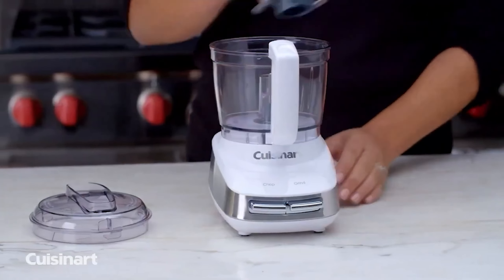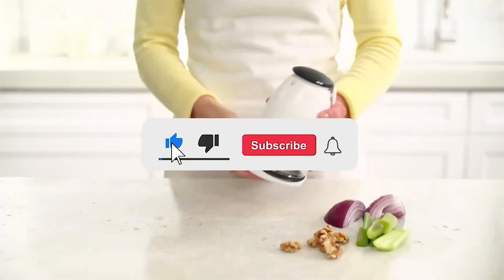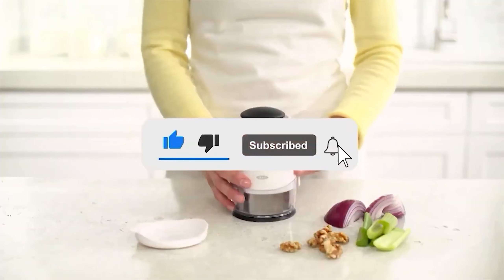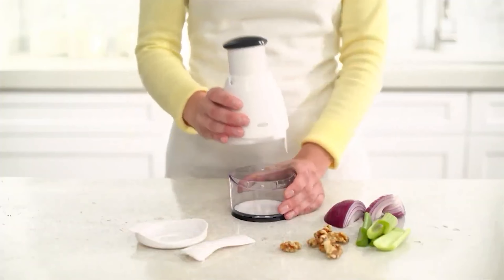Let me know in the comments which vegetable chopper is your pick. If you found this video helpful, give a thumbs up and subscribe to my channel for more product reviews and recommendations. Thanks so much for watching and I'll see you in the next one.